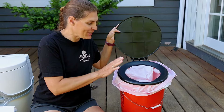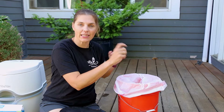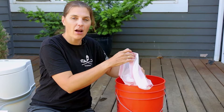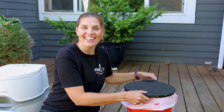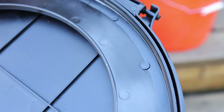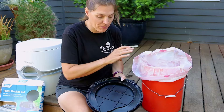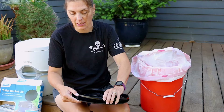Since we do have this in our annex, we do single-use bags. Some people may use kitty litter or sawdust and can do more than one use. For us, after use we tie it off, dispose of it in the correct location, and put a new bag in so we're good to go for next time. The Camco toilet seat is fairly lightweight. It has a nice ridge where it fits perfectly onto our five-gallon bucket — the Home Depot one. It does fit. It's got a clasp that keeps it nice and shut.